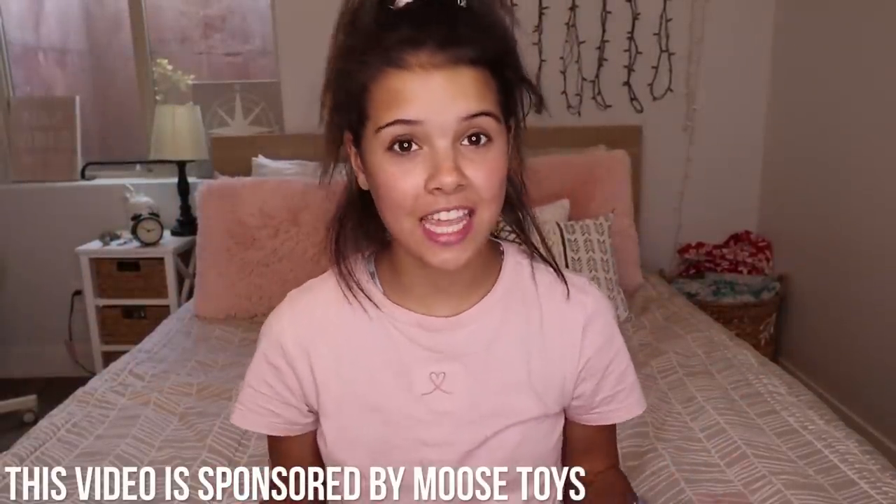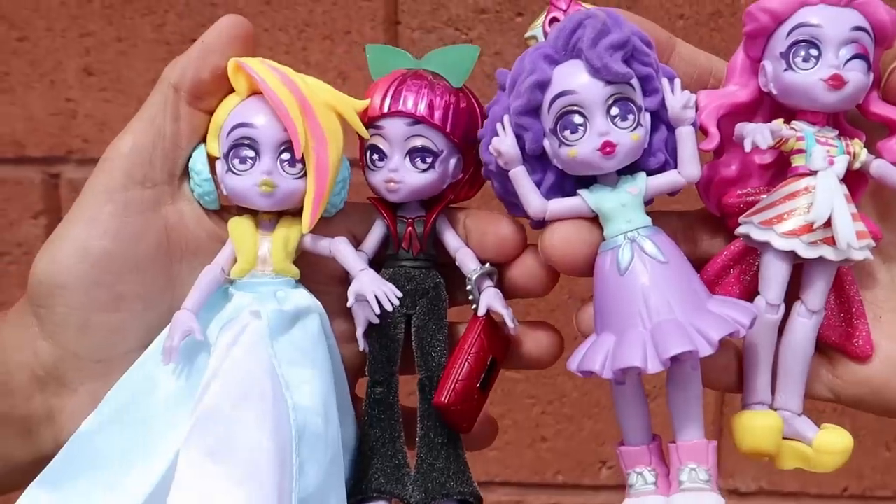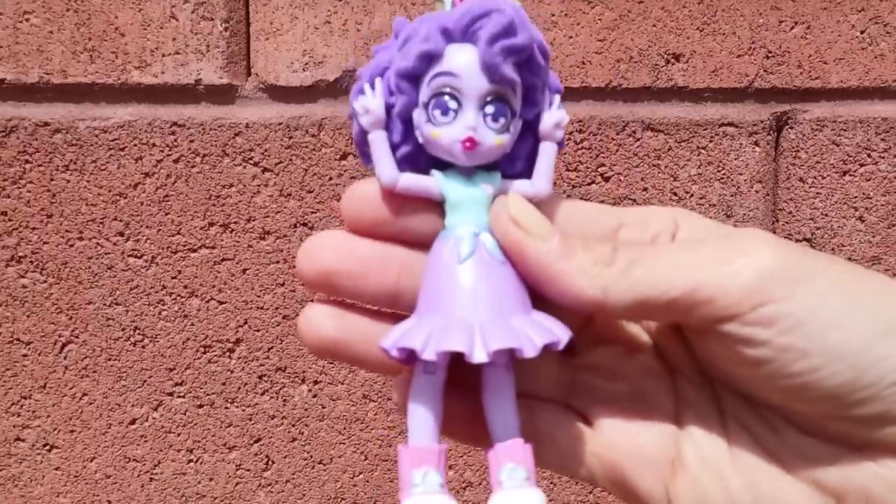Thank you so much for watching this fantastic video. I'd like to thank Capsule Chicks and Moose Toys for sponsoring this video and sending me these super cool, super cute dolls. Make sure you guys do not miss Capsule Chicks appearing at New York Fashion Week, which started September 5th — go check that out! I hope you guys liked seeing me turn into a doll as much as I did. Give this video a big thumbs up if you like these types of videos, subscribe down below, and I'll see y'all in my next video. Bye!